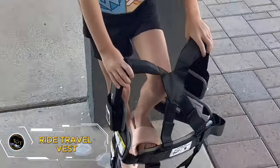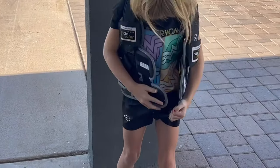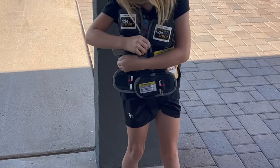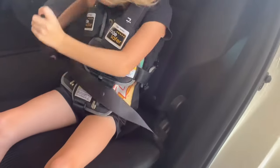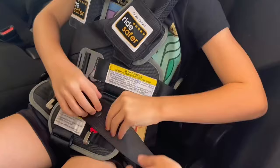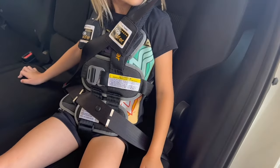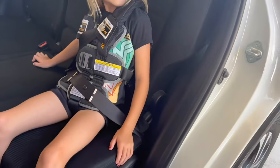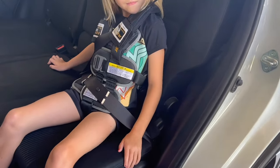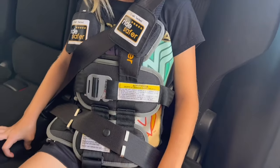The Ride Safer Travel Vest with zipped backpack is a revolutionary wearable car seat that ensures your child's safety and comfort on every journey. This lightweight, compact, and portable vest is perfect for everyday use, rideshare, travel, and rental cars. Priced at $169.99, it offers peace of mind and convenience for parents on the go. With its innovative design and premium quality, the Ride Safer Travel Vest is the ultimate solution for safe and hassle-free travel with your child.